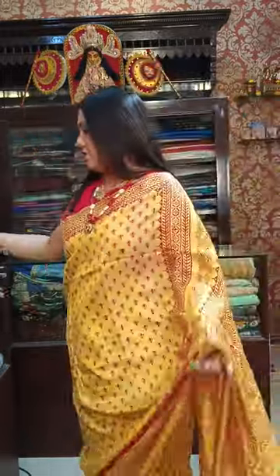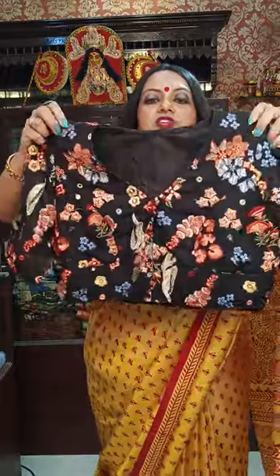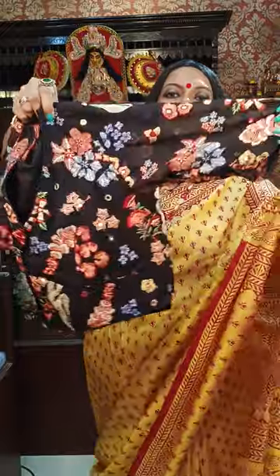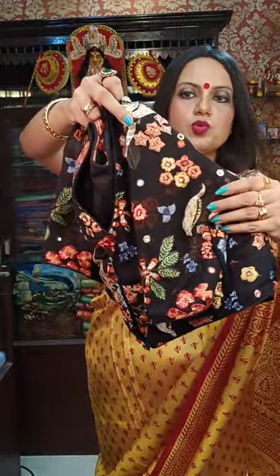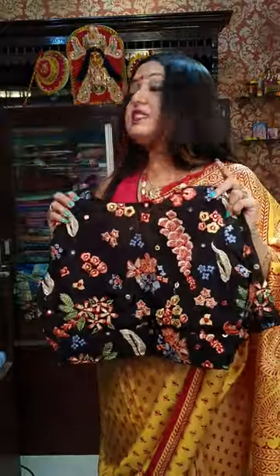All-over work. We have another one in black — same base material, georgette. It is all thread work. The embroidery is very beautiful. Very gorgeous-looking blouse. ₹1,600.